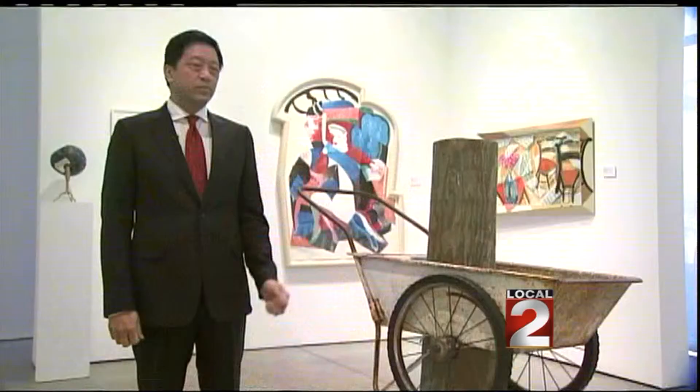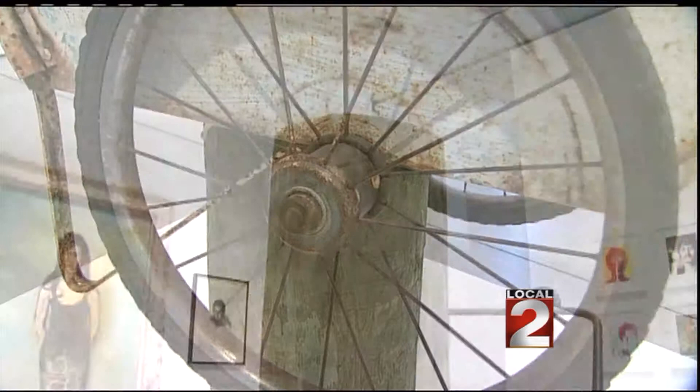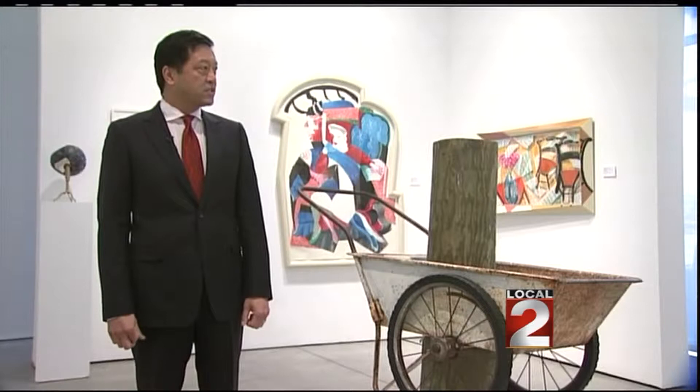I'm standing next to a Robert Rauschenberg combine sculpture. Combine meaning it's part sculpture, part painting. This is a historical and self-autobiographical piece, and it's a combine of the painting and the sculpture.